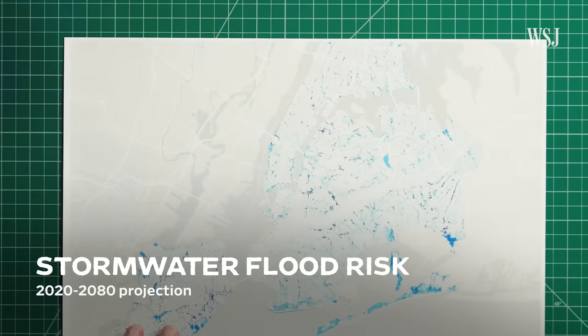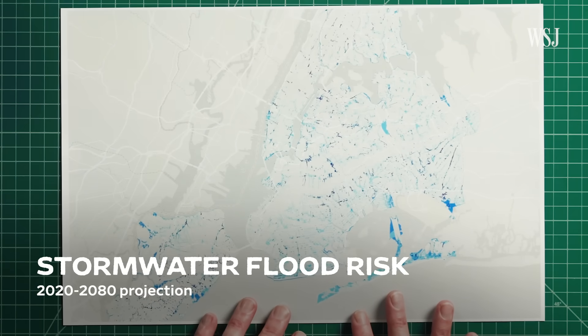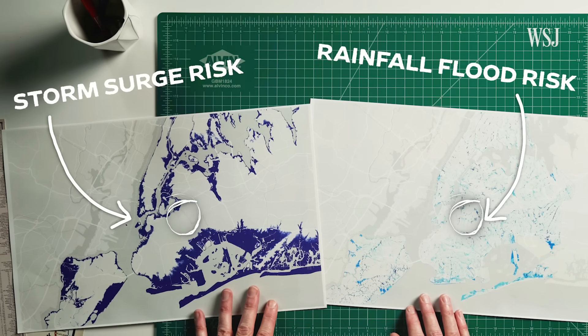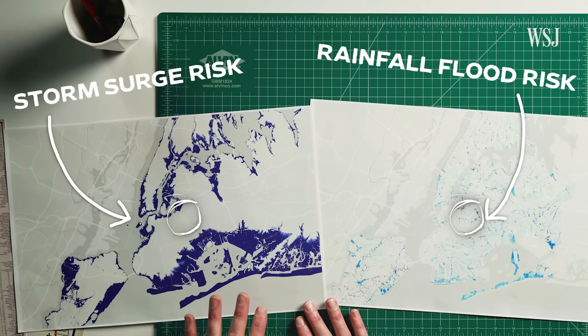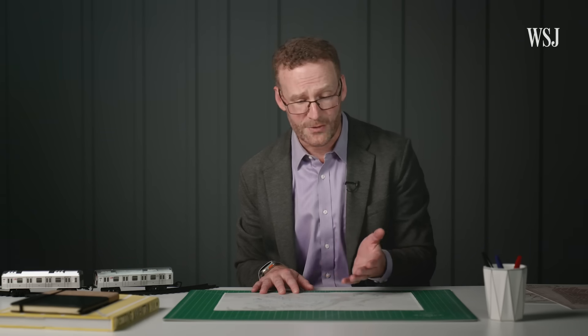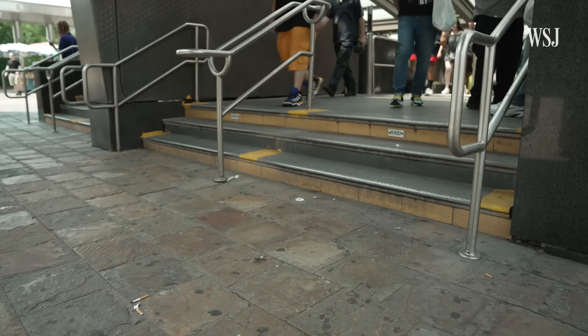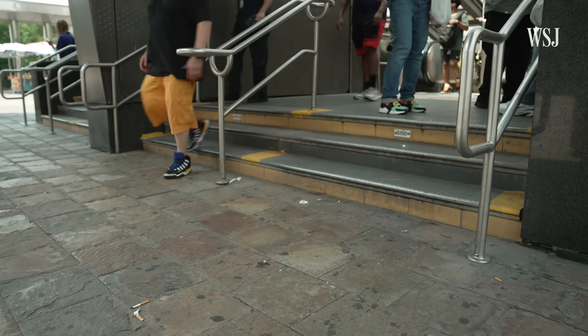Here we have a map of where torrential rain is forecast to impact across New York City, and it's quite a different map. With torrential rain, floods can occur throughout the city. To reduce the risk of flooding in those areas, the MTA needed a passive system that would require no advance notice to be deployed.